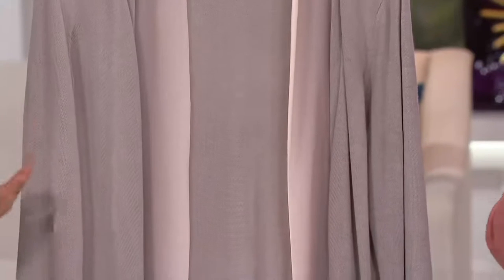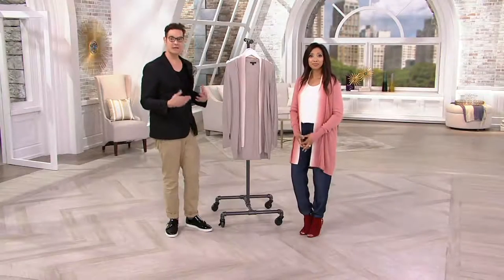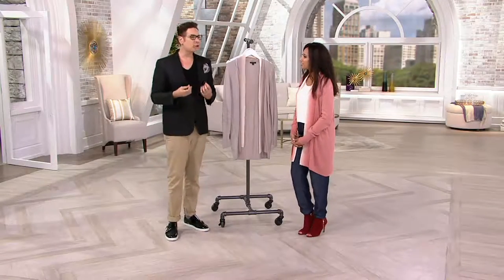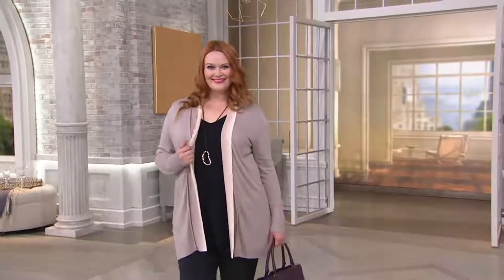Putting on a structured blazer is a little old-fashioned — a little, you know, 80s. This is 21st century. This is relaxed, it's comfortable. And you can look work-appropriate but not look like you're working. But you're working so hard.